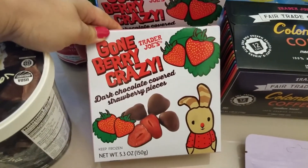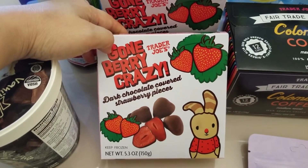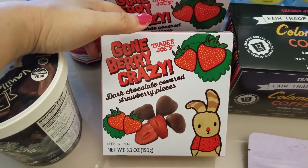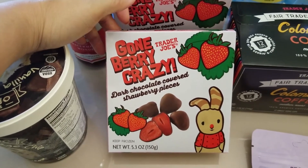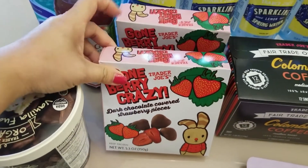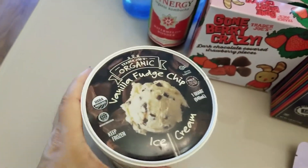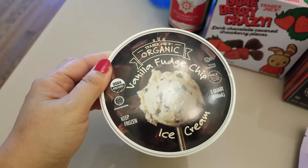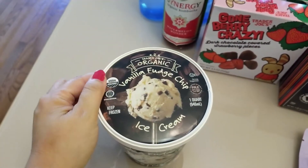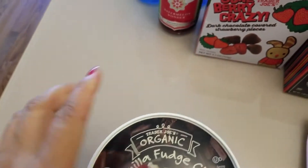These are summer limited edition items. Trader Joe's has always had the Gone Banana — chocolate covered frozen banana from the freezer aisle. This is a seasonal item, so instead of the Gone Banana I grabbed two Gone Berry Crazy. And this one my son picked out himself — it's the vanilla fudge chip ice cream. He was convincing me in the car how good vanilla ice cream is, so okay, he won me over.